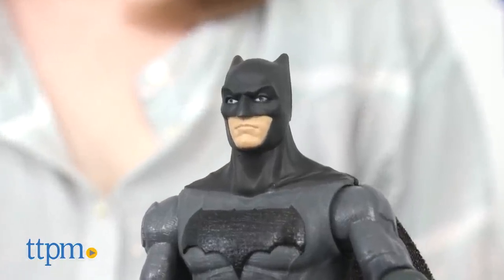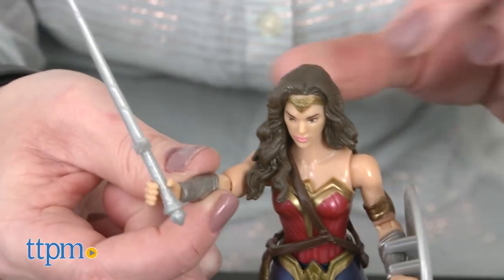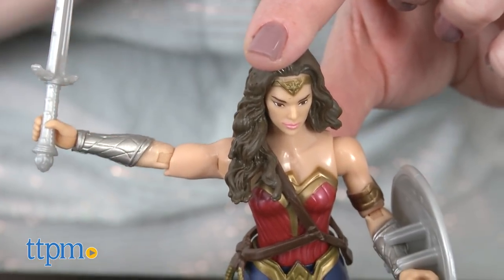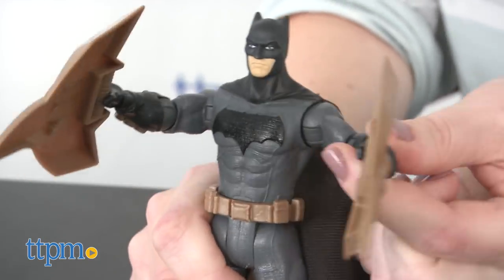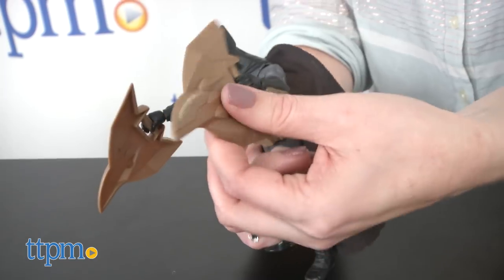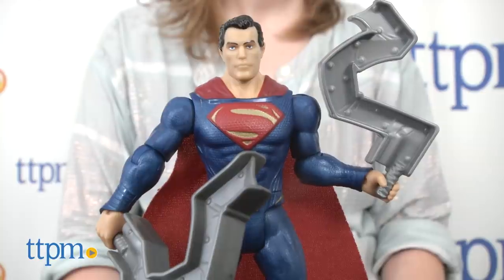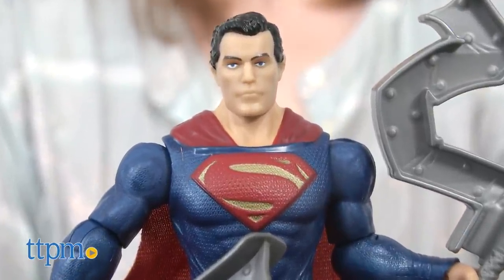Definitely worth it because the detailing in these figures is really great. It's a really neat balance between collectible and play. I love that they each come with great weapon accessories. They're very poseable and the accessories are obviously removable. Really great for kids who want to play out what they saw in the movie — if they saw the movie, I mean, three-year-olds probably didn't see it.